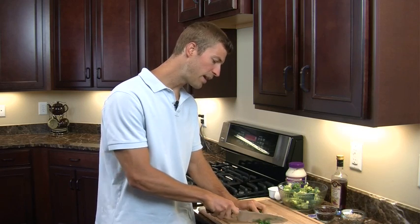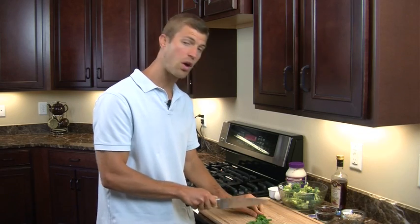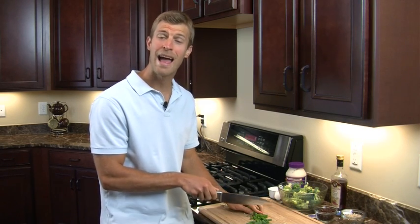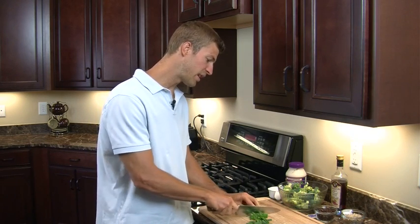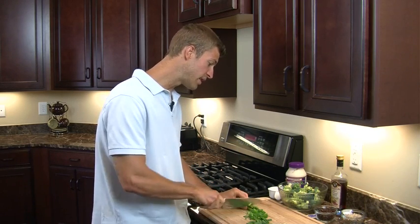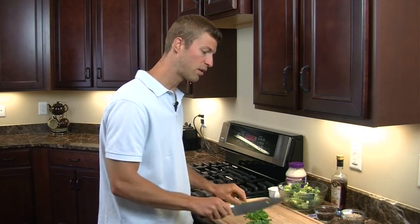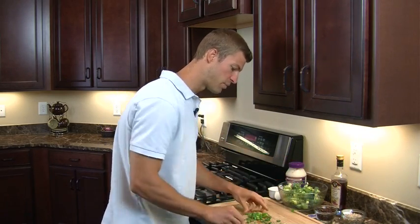Onion is great because it has allicin and it has sulfur. Sulfur is one of the best substances on the planet for detoxing your body. This onion and the sulfur in it will actually go through your arteries and start cleaning plaque out of your arteries. Recent medical research has shown around 70% of kids ages 15 to 19 years old have plaquing in their coronary artery — it's devastating. So if you have heart disease, or it's in your family, you're going to want to do onions and things like garlic because they're going to go in and start cleaning out your arteries. We've got about a half a cup of these green onions which we're going to add into the recipe.